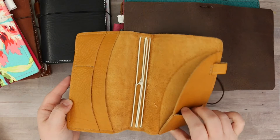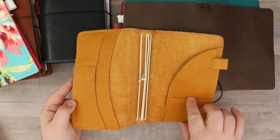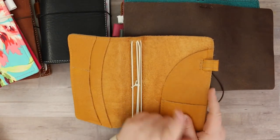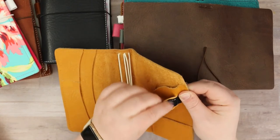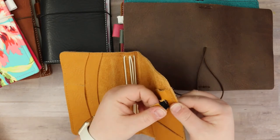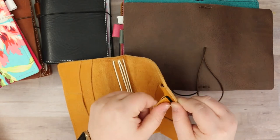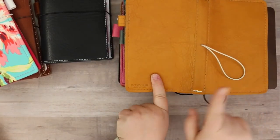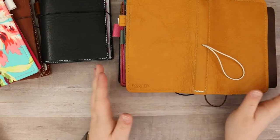I really like this card pocket on the Foxy Fix — Chic Sparrow doesn't do this. I also like their pen loops a tiny bit more because they're sewn with elastic and wrapped in leather, so they stretch to fit fat pens but stay snug for small ones. With Foxy Fix you can also pick your colors for everything — this one has cream elastics and wheat-colored stitching.